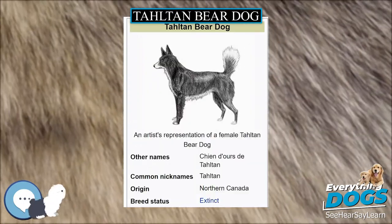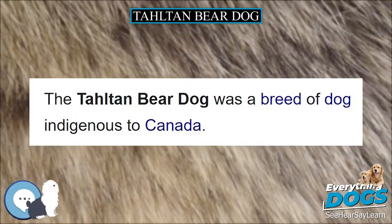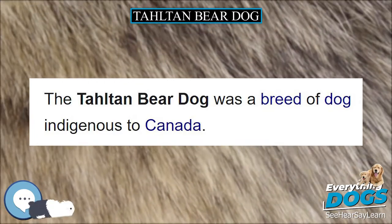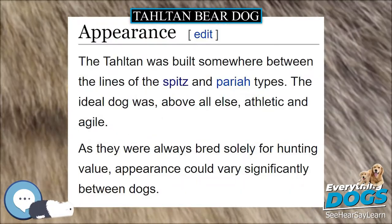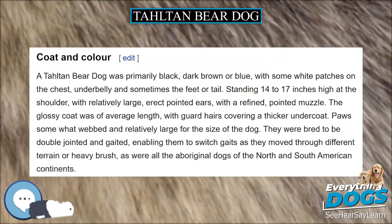Appearance. The Taltan was built somewhere between the lines of the Spitz and Pariah types. The ideal dog was, above all else, athletic and agile. As they were always bred solely for hunting value, appearance could vary significantly between dogs.